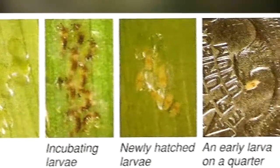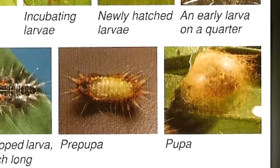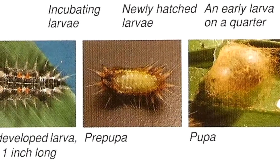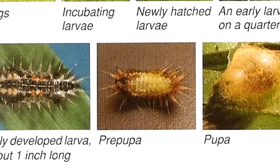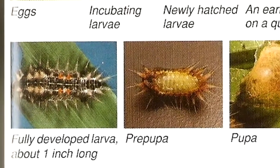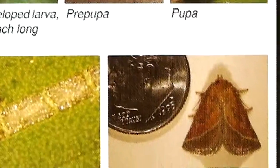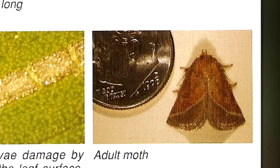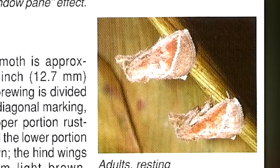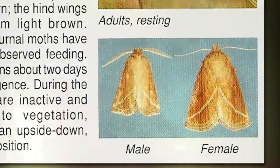Its larvae get up to about an inch long, covered with spines. The pupal stage is like a fuzzy little ball, very peculiar for a moth. The eggs are flat and green and very difficult to see. So it's the larvae that people see, and those are the ones they get stung by. The adult moth is kind of a drab little guy, about three-quarters of an inch.